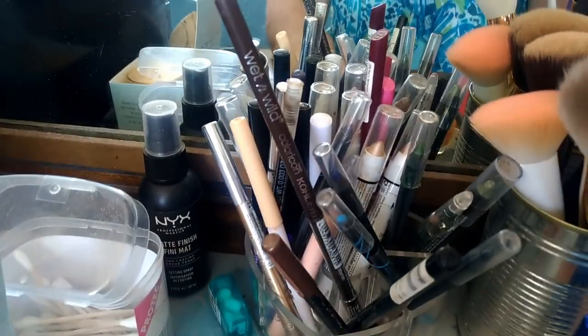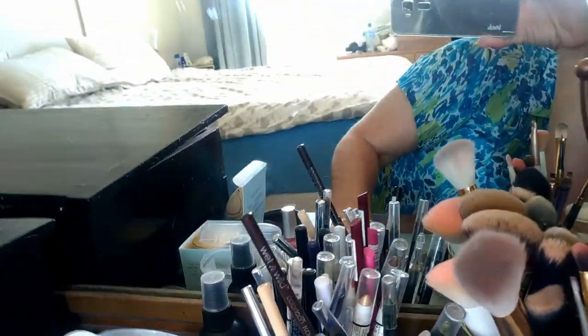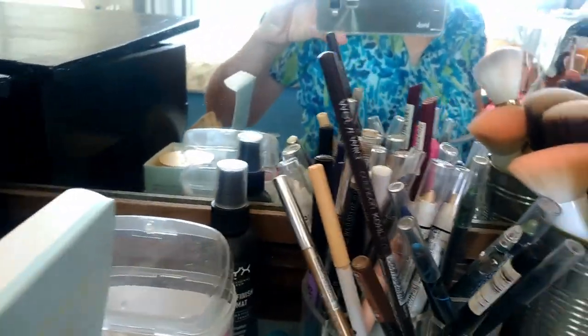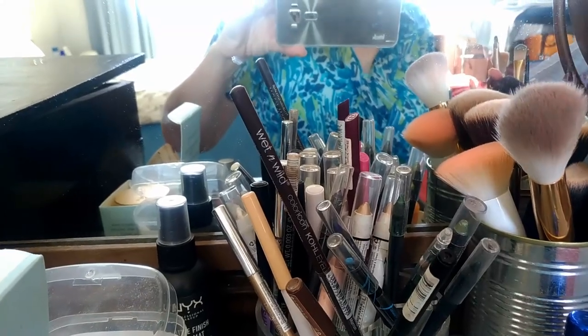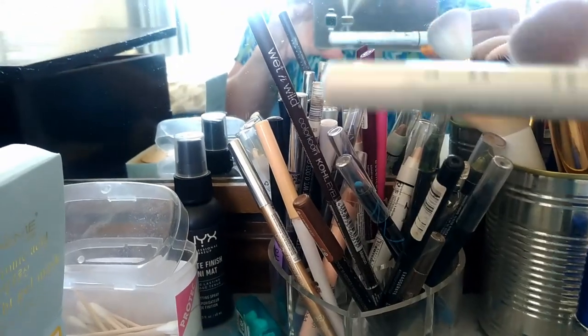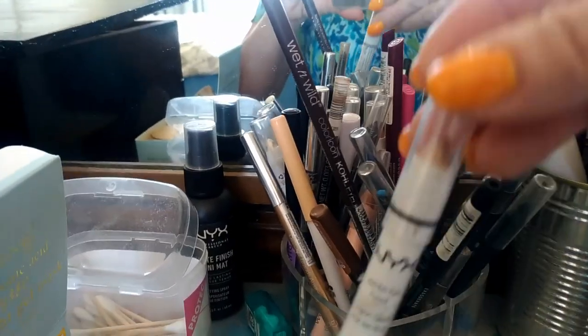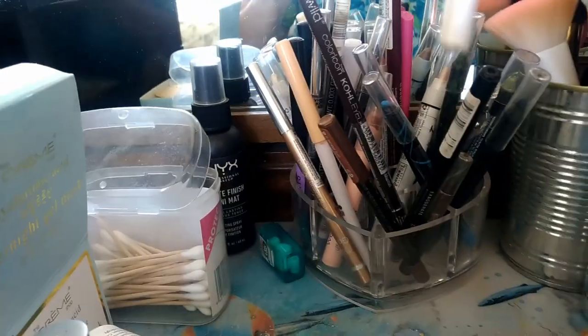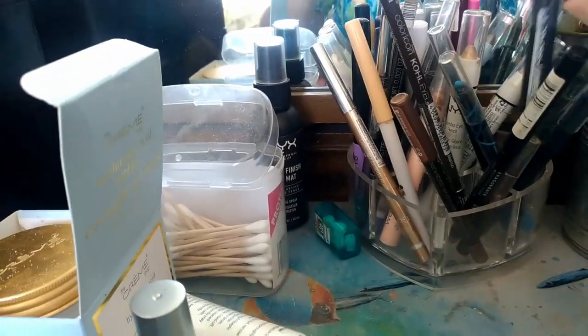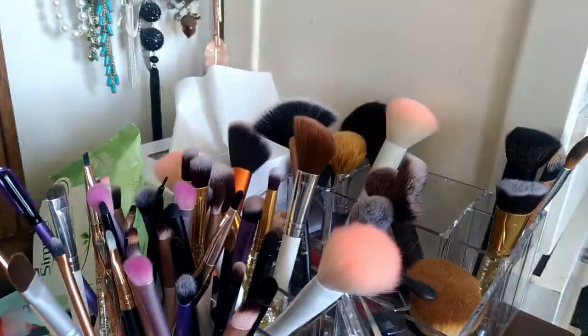I've got eyeliners — seven crayon-type ones, not all the same brand. And I've got my dirty brushes and clean brushes. I've got more clean brushes than dirty ones, which is a good thing.